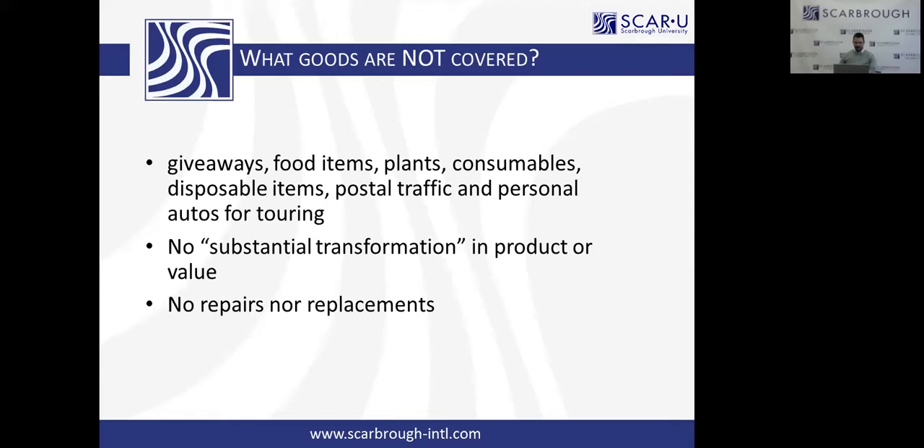Most importantly, what goods are not covered on ATA Carnet? Consumables. Whatever goes in on ATA Carnet must come out. So trade show exhibitors — if you have booth tchotchkes, giveaways, pens, brochures — none of that can be on an ATA Carnet. That has to be on a commercial invoice, not on the Carnet.